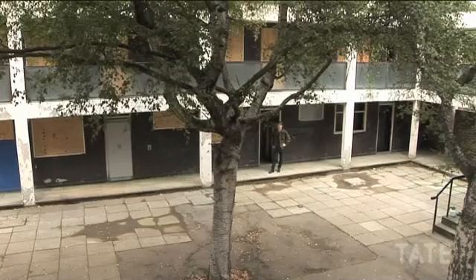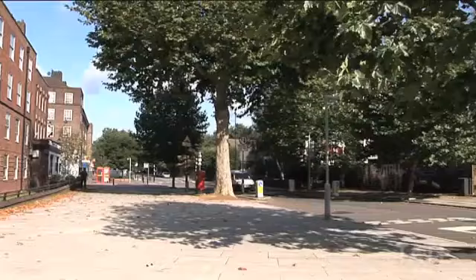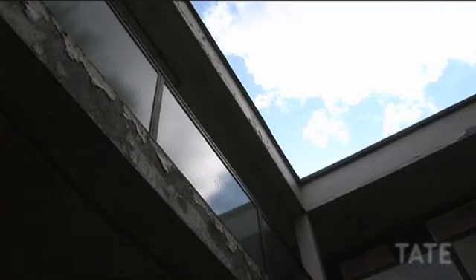My name is Roger Hines and this is Harper Road, between the New Kent Road and Borough High Street, just off Elephant and Castle. We're pretty much at the back of all of that, in a post-war council flat consisting completely of bedsits.